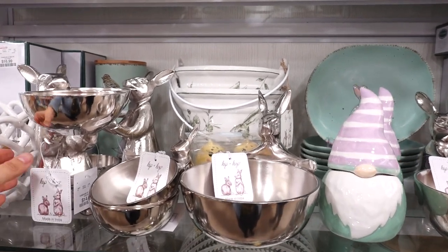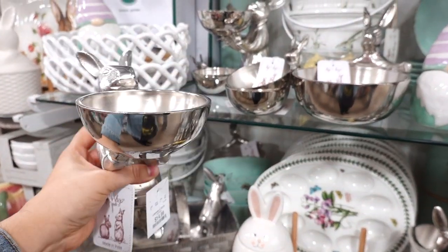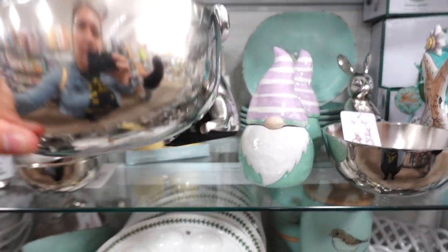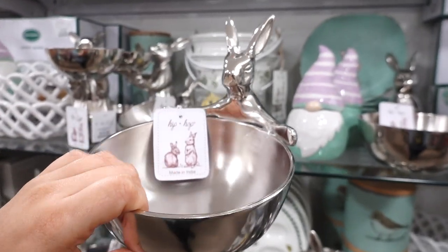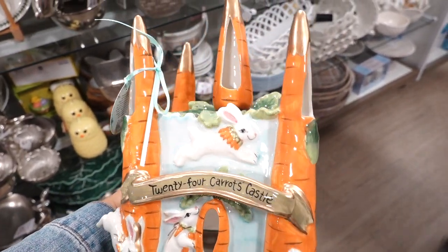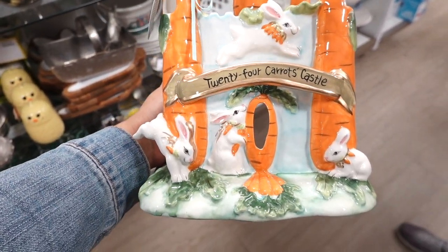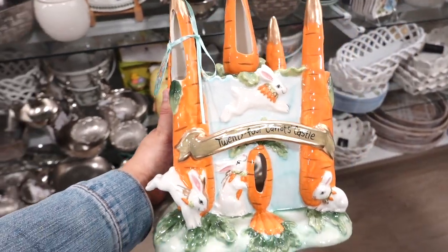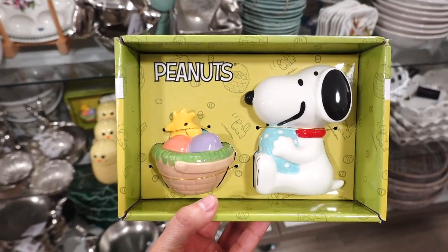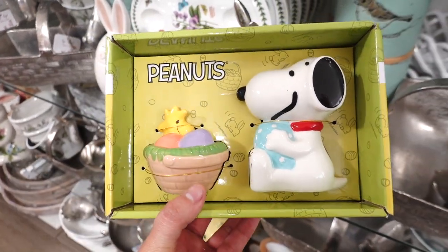They also have bunnies with bowls — this one's $14.99 and you could always add a little treat. They have smaller and bigger ones. This one's $14.99 too — the bowl's a little bigger. I spotted this 24-karat castle with lots of details. You can add string lights or a candle in it, and this one is $39.19. I like how the bunny's hopping around. I spotted Peanuts salt and pepper shakers — it's Woodstock and Snoopy! This one's $12.99. They also have little chick salt and pepper shakers for $5.99.